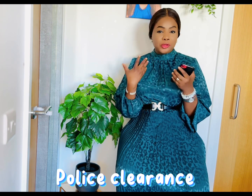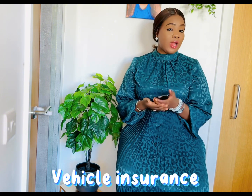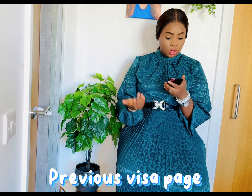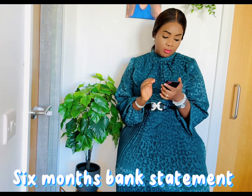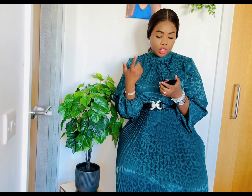My mom also did a police clearance. She included vehicle insurance to show she has a car, a marriage certificate, and since she had previously been to the United Kingdom, we added that page from her passport to show she had been there and left without overstaying. She also provided a six-month statement of account, and since she took a COVID jab, she included her COVID vaccination card. Her six months of payslips were also included.